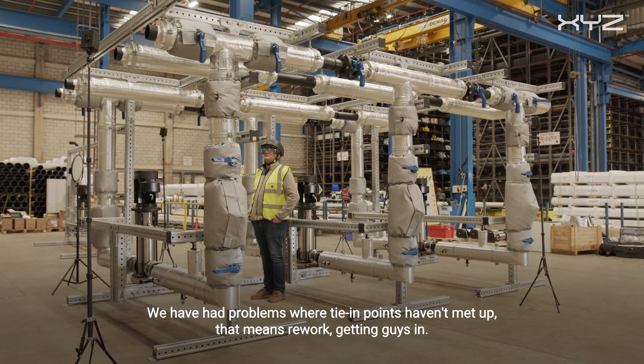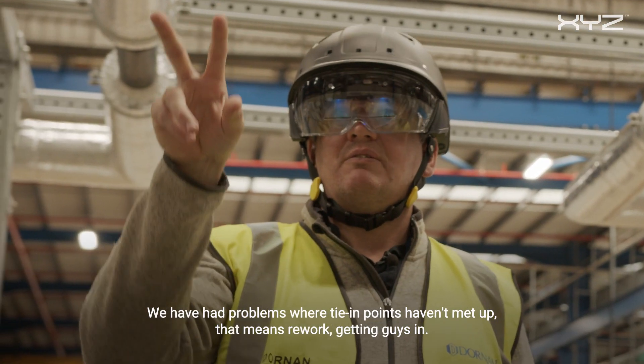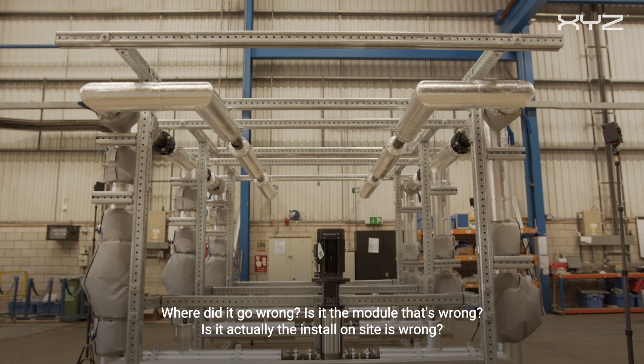We have had problems where tying points haven't met up. That means rework, getting guys in. Where did it go wrong? Is it the module that's wrong? Is it actually the installing site that's wrong?